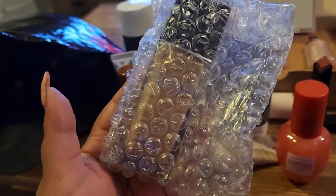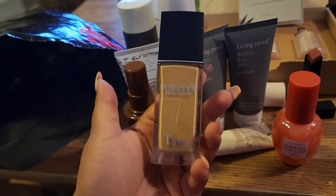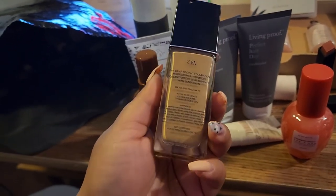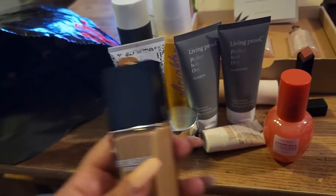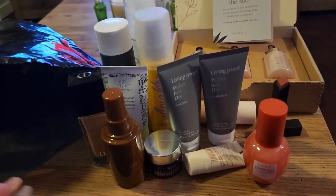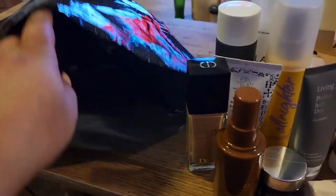Another item is the Dior Forever Skin Glow foundation — I got it in shade 3.5. It's a 24-wear radiant foundation. I'm definitely going to give it a try and see how it goes. And there are still a lot more products in here and even more in the other bags.